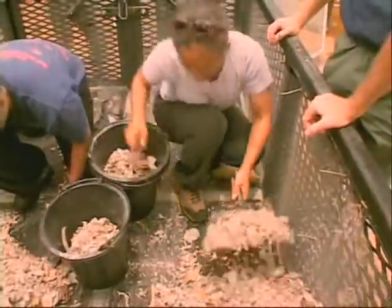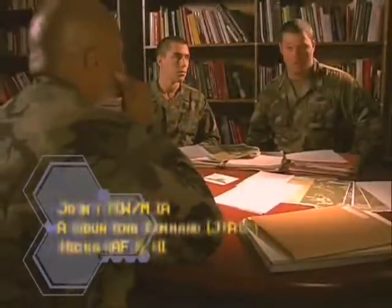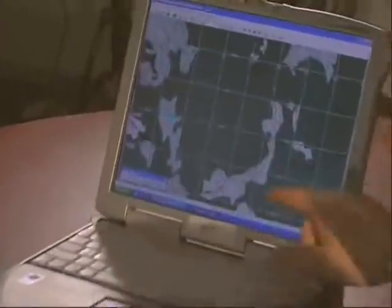The overall mission is to reunite those lost in foreign wars with their families. Basically what we're looking at here is the scope loss of a UH-1D. Right here where my cursor's at is where we're going to be investigating.